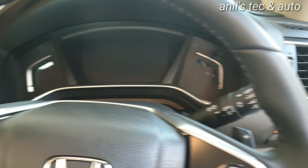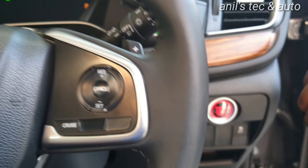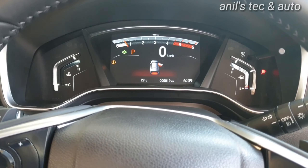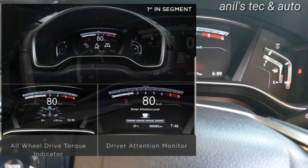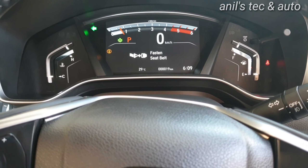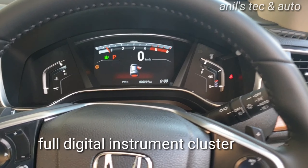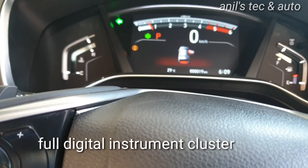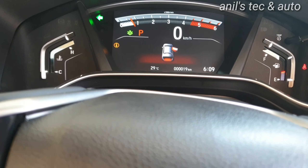Hello everyone, today let us meet the all-new Honda CR-V. The front end looks stunning and aggressive — it has got tremendous road presence. All the lights including tail lamps are LED lights, and even the interior lights are LED type. The car has got excellent road presence and we can see the chrome front grille and other aspects.